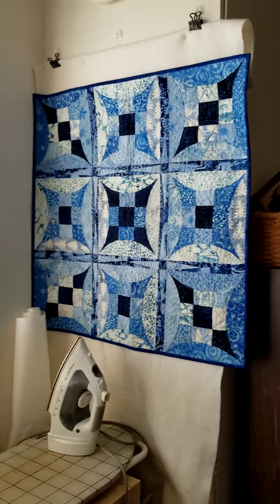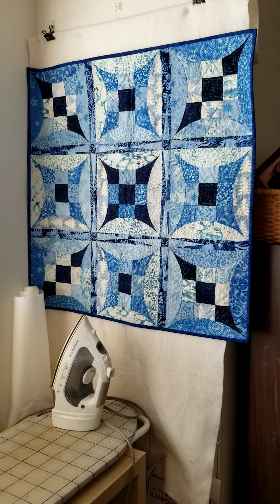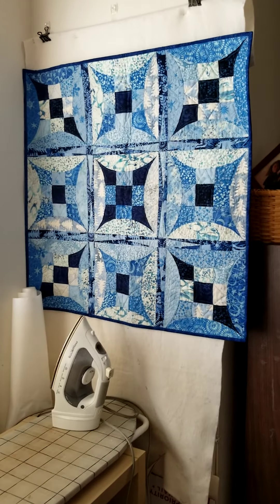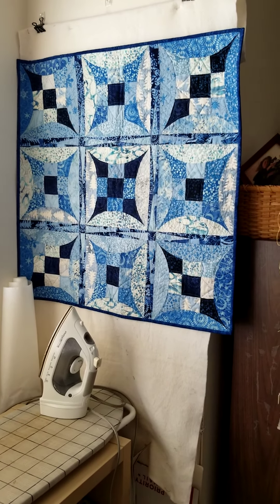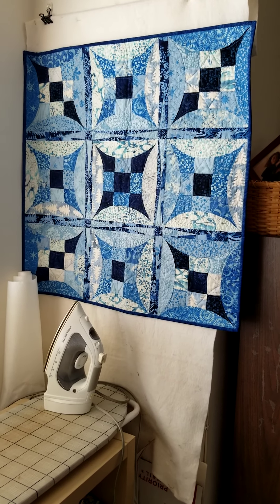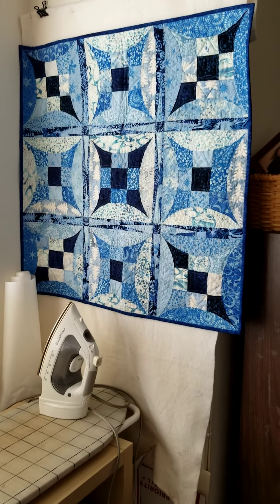I also have a small design wall nearby, and I tend to hang finished quilts on it once they're done. Because it's right next to my sewing area, I can also use it to lay out a block if I need to, which is nice.